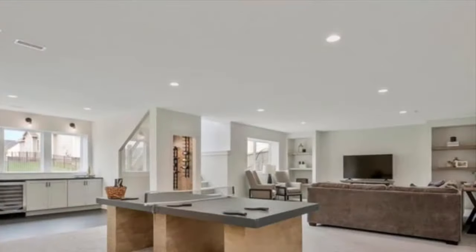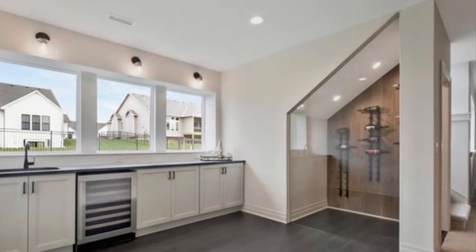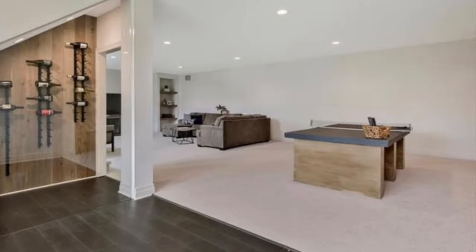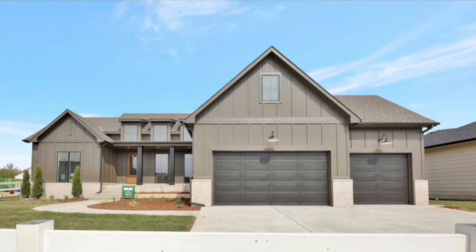The basement boasts a large rec room with plenty of space for game tables, a walk-up bar, two additional bedrooms, another bathroom, and a built-in wine cellar. This five-bedroom, three-and-a-half bath home is priced at $656,563 and is available to put under contract now with possession on March 15, 2022.